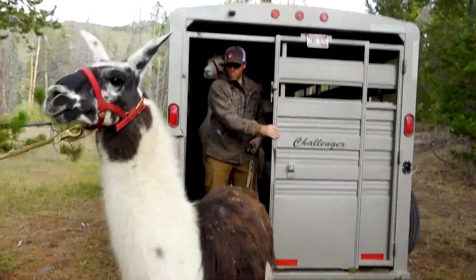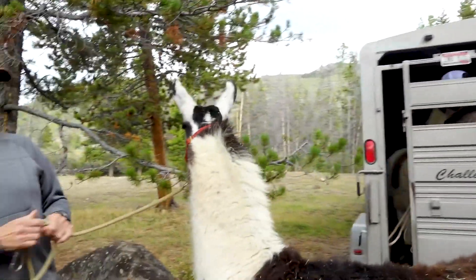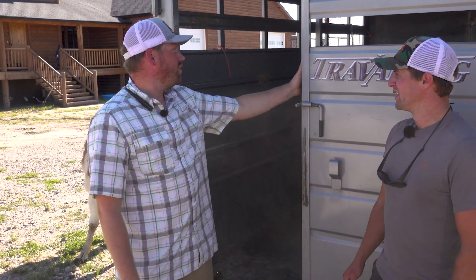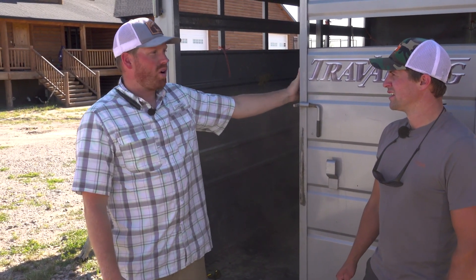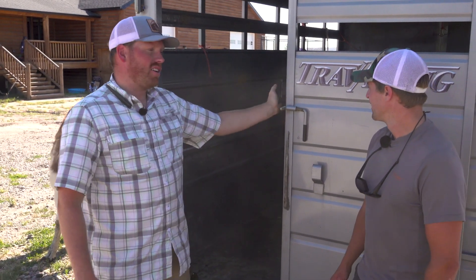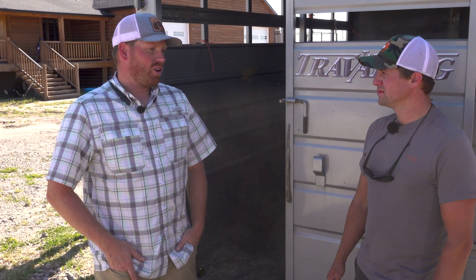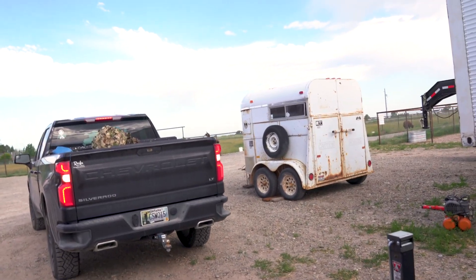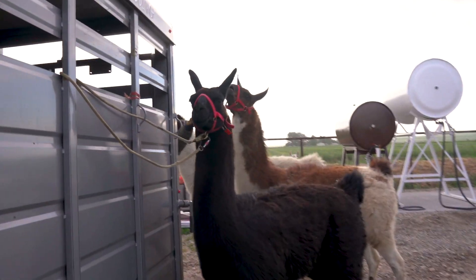We rent out trailers like this, and we also have stock racks - you'll see my Tundra over there has a stock rack in it. I can put two llamas in that. This is a 12-foot trailer, about 6 to 8 feet wide, and you can easily put seven or eight llamas in here. We rent out the trailers; you just have to have a towing vehicle that can tow five or six thousand pounds - large SUVs or 1500-type trucks can do it no problem.